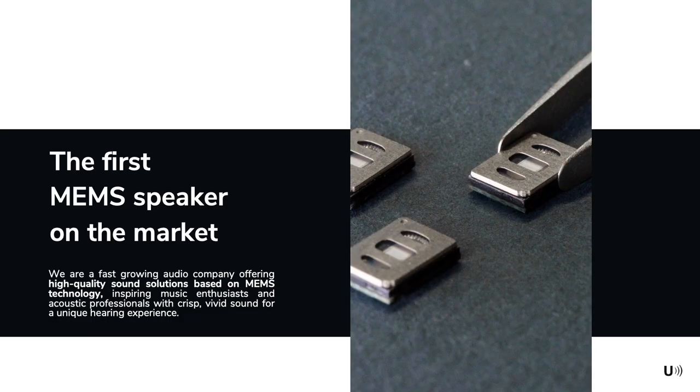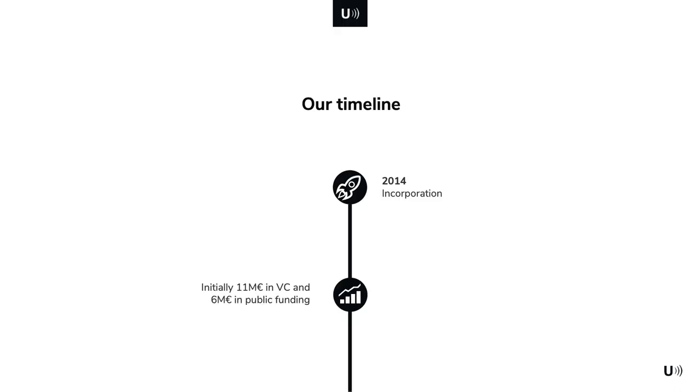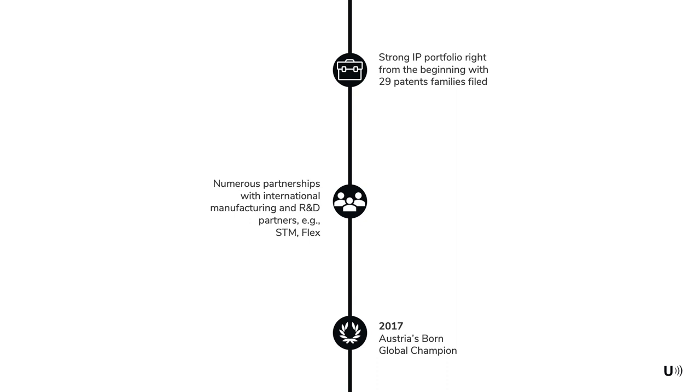First a few words about the company uSound. We at uSound develop acoustic solutions based on MEMS technology. We have developed Ganymed, which is the first commercially available MEMS loudspeaker. It comes in two versions, Achelos and Adap, which are optimized for in-ear and free-field applications respectively. uSound was founded in 2014 and received private and public funding. Right from the beginning uSound has had a strong IP portfolio with 29 patent families filed. Since we are a fabless company, we have partnerships with manufacturing and R&D partners like STM and Flex.